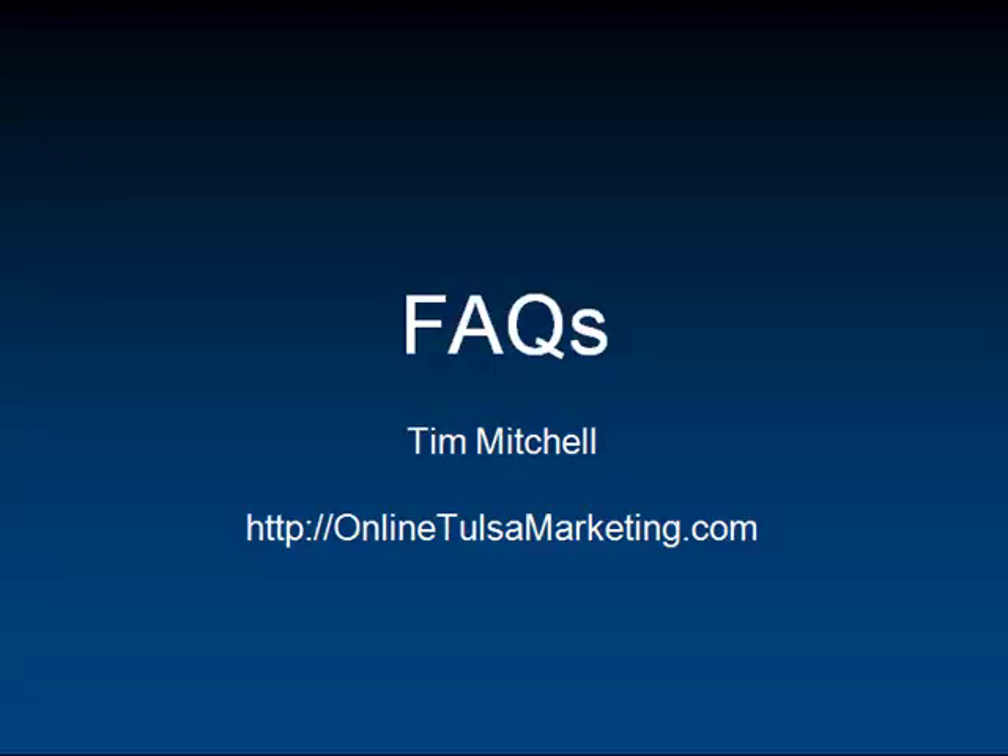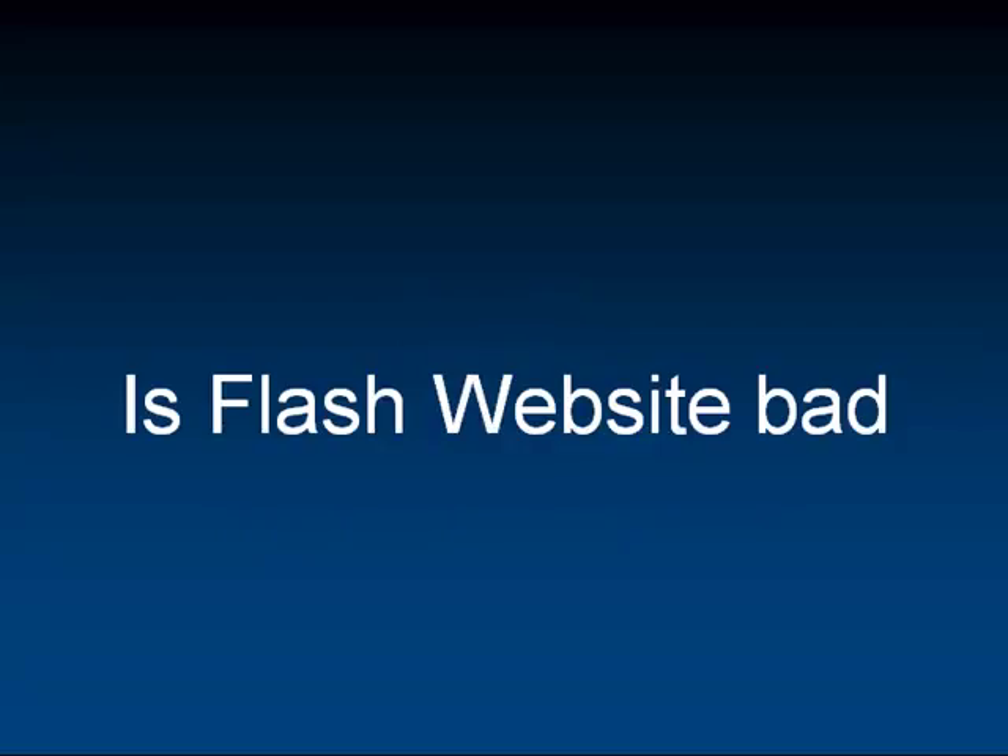Hey guys, Tim Mitchell here with another Frequently Asked Question. Today's question is about Flash-based websites. Is a Flash website bad?